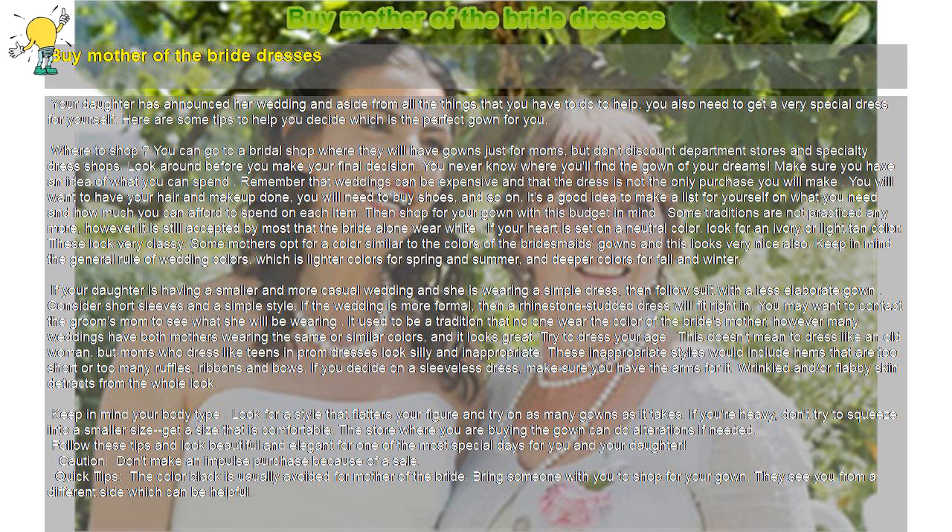You may want to contact the groom's mom to see what she will be wearing. It used to be a tradition that no one wear the color of the bride's mother; however, many weddings now have both mothers wearing the same or similar colors, and it looks great.